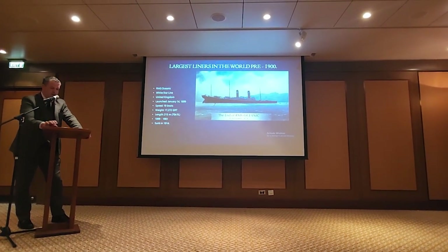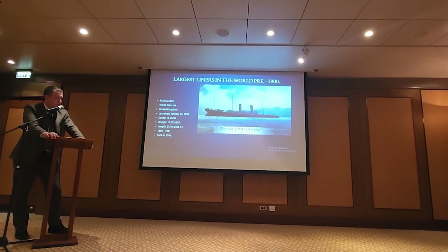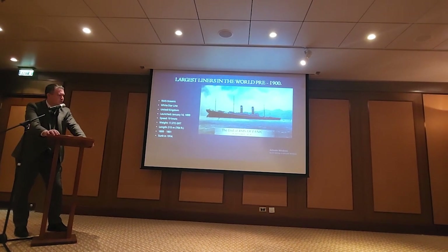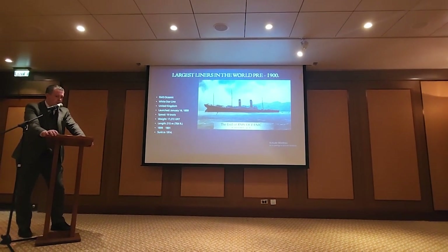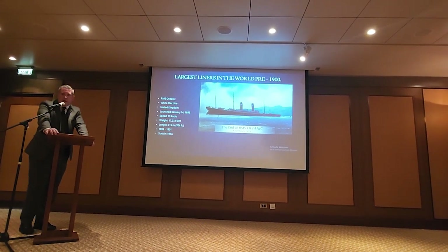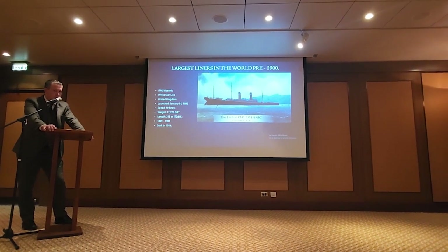Oceanic is another liner we lost to World War I. C.H. Lightoller was on board when they were on a patrol — she was being used as an armed cruiser for the Royal Navy, under patrol in the Orkneys and Shetland Islands. They kind of lost their way and ran aground off one of the islands, and she was lost. They made no attempt to get her off because they realized any attempt would just cause her to sink on the spot. They salvaged what they could. Lightoller went back on board, grabbed the clock off the bridge, and kept it as a memento until his dying days.